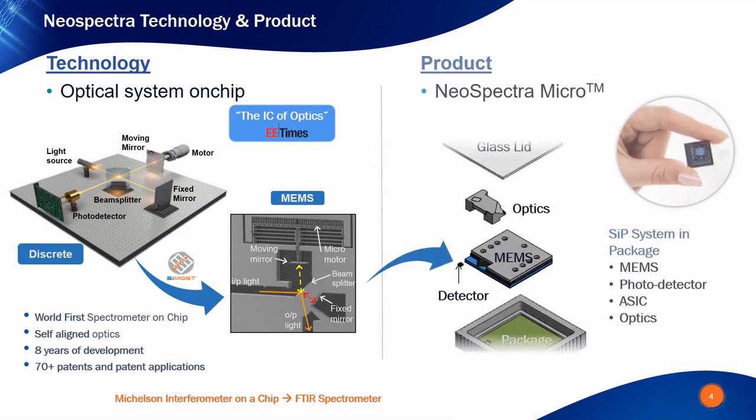Neospectra Micro is a complete FTIR spectrometry system in a package where the MEMS chip, a single photodetector, and a monolithic micro-optical part for light coupling are all passively aligned in a tiny package. We call this system-in-a-package the optical core module. The choice of photodetector determines whether this core module operates in the near-infrared or the mid-infrared spectral range.